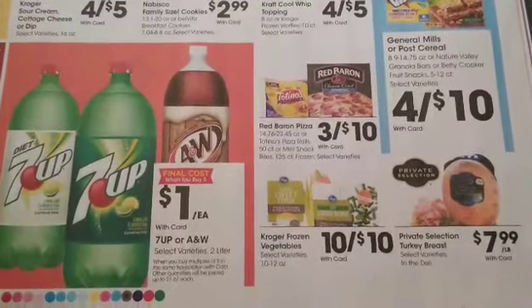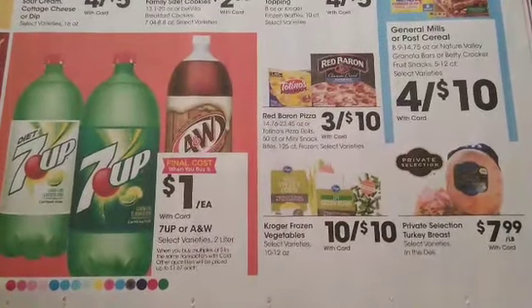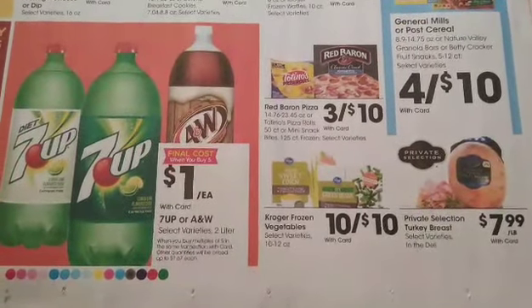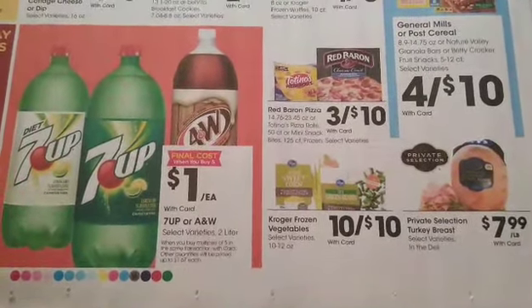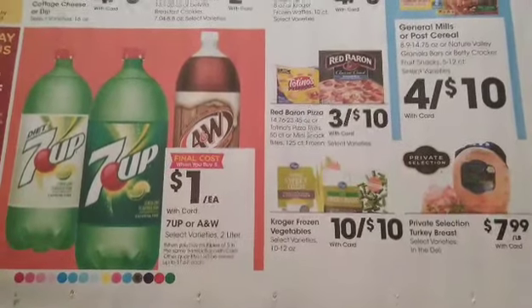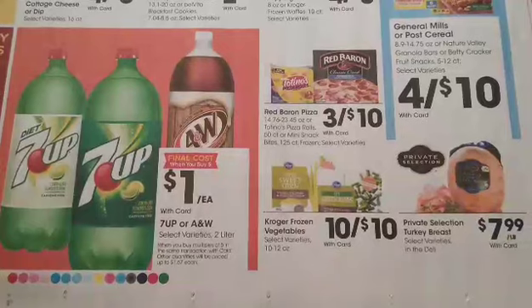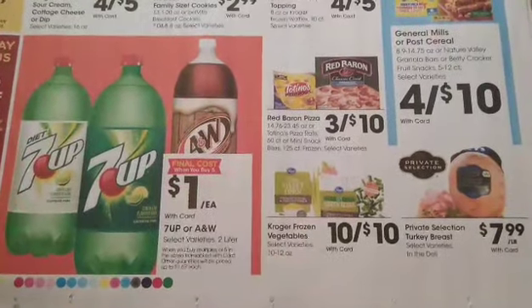Your 7UP and A&W's are going to be $1 each when you buy 5. Currently we have a buy 5 on your Coke products and 7UP products too. So if you need that brand I would definitely stock up this week.